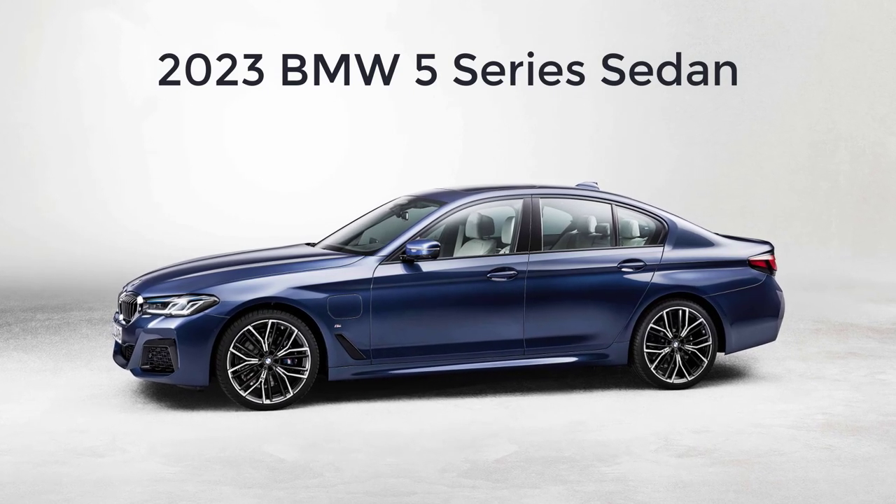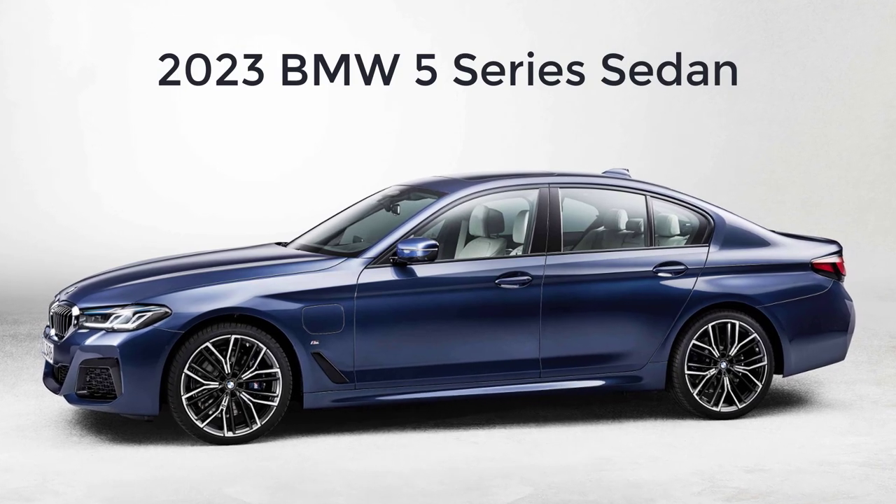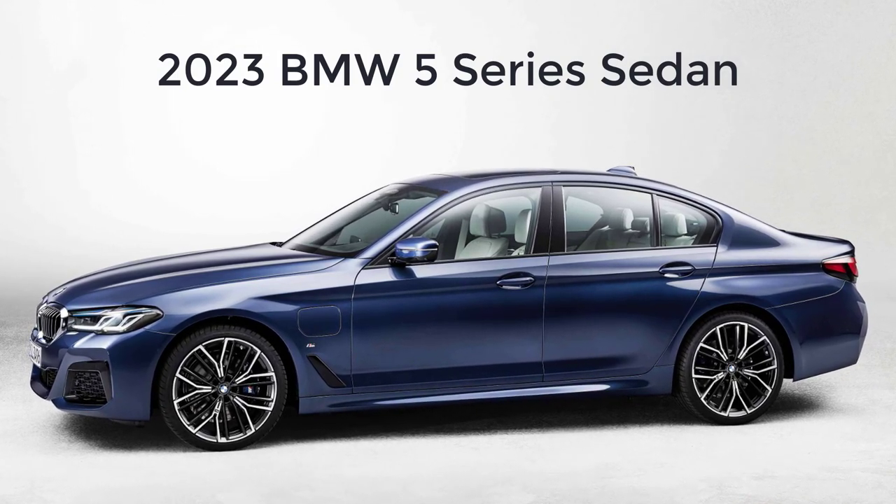Hi, welcome, thanks for joining me. On this episode of Build Your Own, the 2023 BMW 5 Series sedan trim levels and standard features are explained.